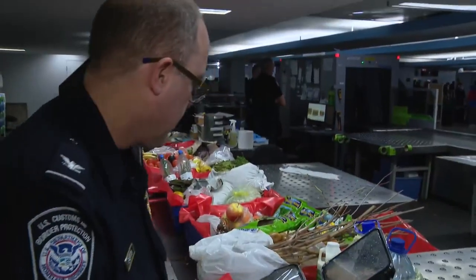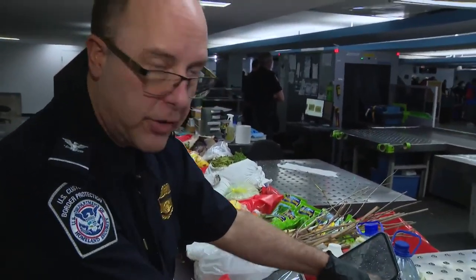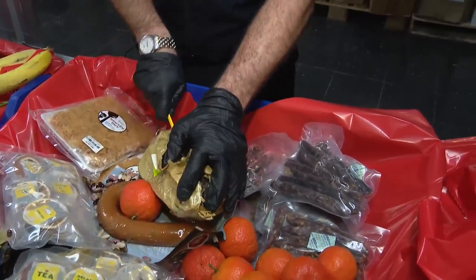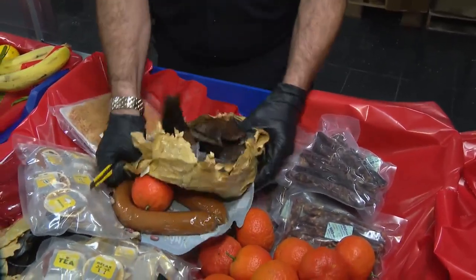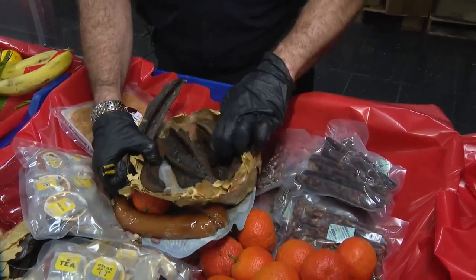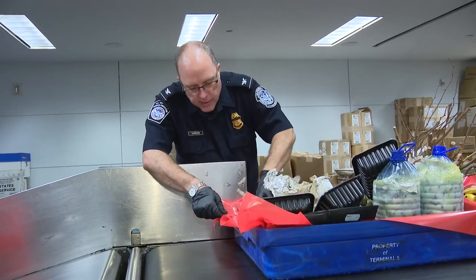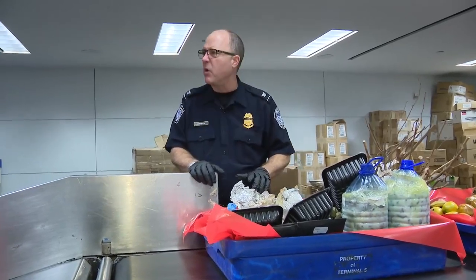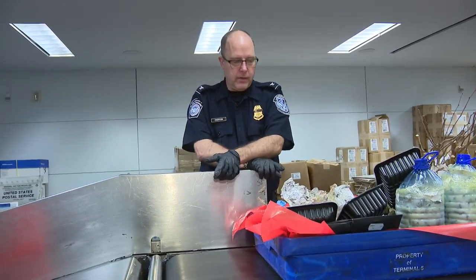Customs officials typically see a spike during the holidays — this year, a 36% increase. That's a cow skin sea pod from West Africa, used for cooking. Last week, there was a pretty large seizure of bushmeat that looked like it had non-human primates in it. Somewhere among the bushmeat, there was a piece of a hoof.